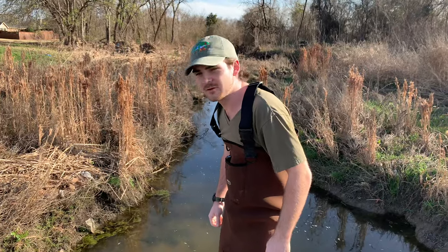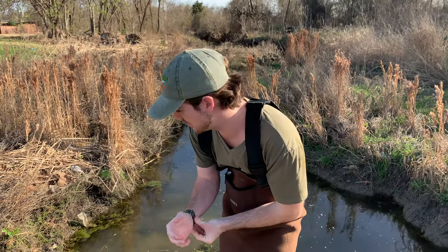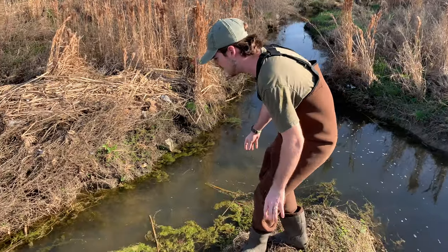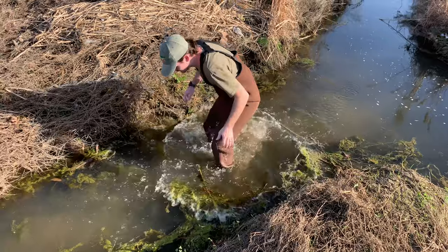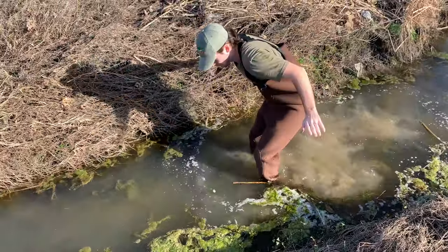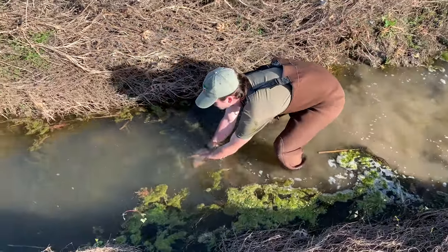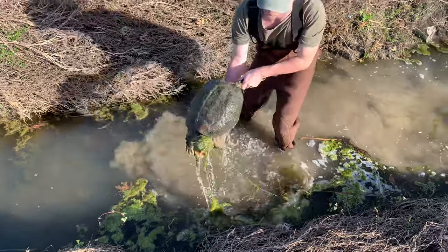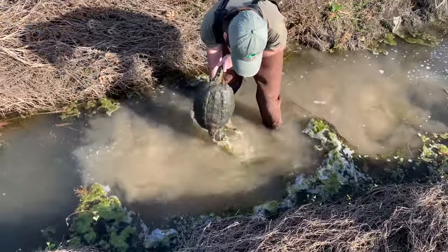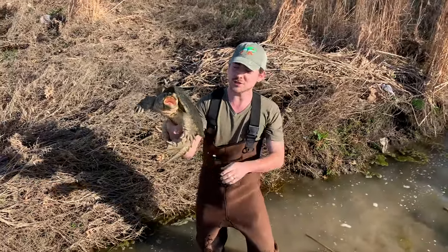Okay, welcome back everybody. We have just walked upon a dinosaur. He has seen me now. I'm going to get in front of him here. Whoo-hoo! A giant snapping turtle!